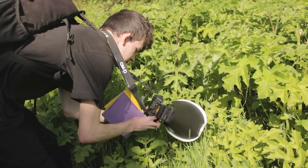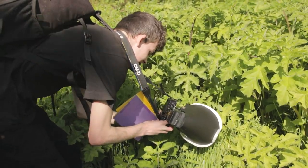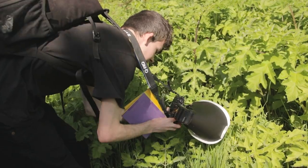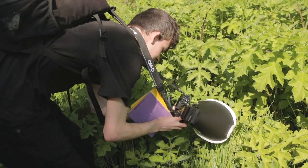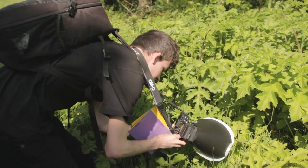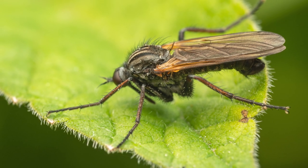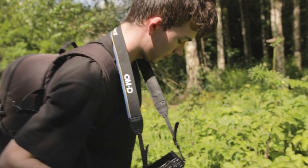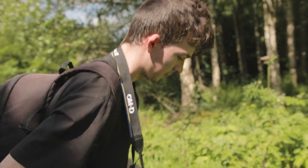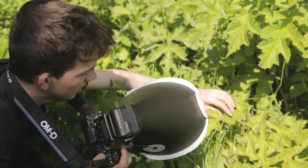It's so windy. The wind is my worst enemy. I'm going to have to try and hold the plant. I've got a quick picture there but I want a better one. Let's hope it doesn't fly away. It flew away.